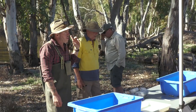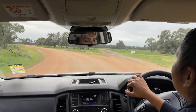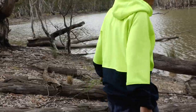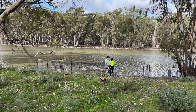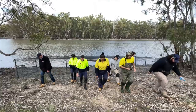Then we start bringing in government agencies and research agencies to do monitoring and assessments within the Ramsar sites. The Murray Local Land Services Ramsar project has helped build the capacity for our people out on country because it's provided opportunity to work back out on country, access country and heal country.